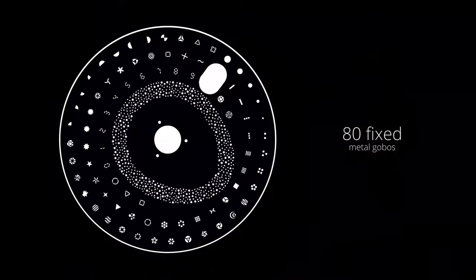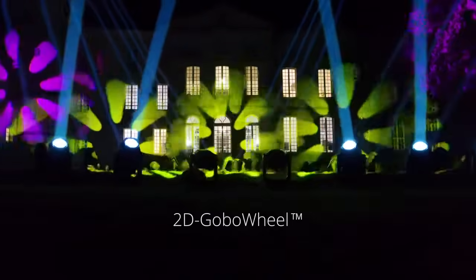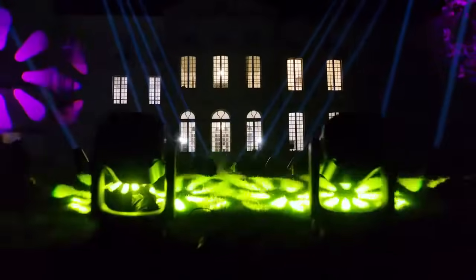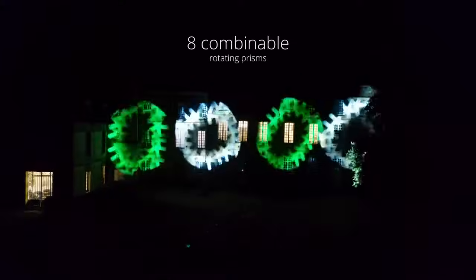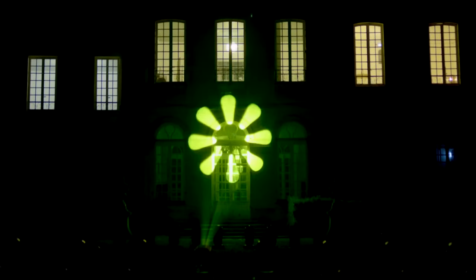92 fixed and rotating metal gobos distributed on 2 wheels allow you to sculpt light in beam mode. The fixed gobo wheel incorporates an animation wheel. These gobos can be blended with 2 sections of 4 individually combinable rotating prisms that allow you to produce a multitude of volumetric lighting effects. A light and heavy frost filter complete the graphic tool palette.